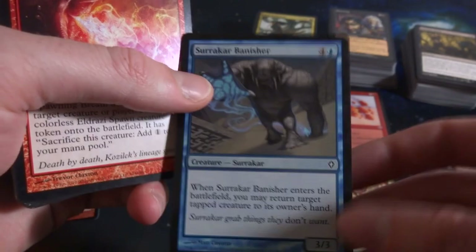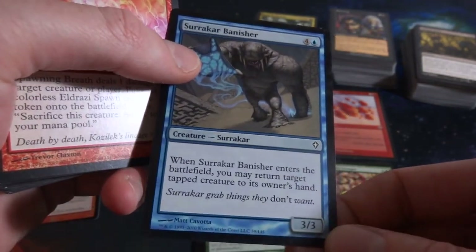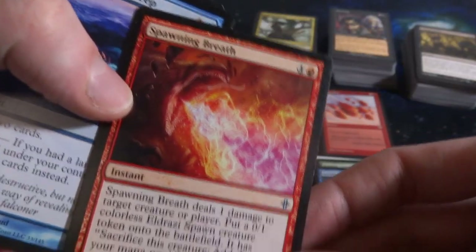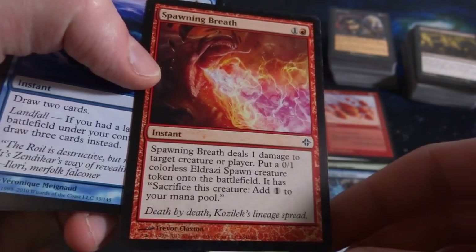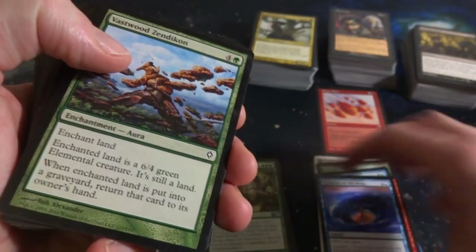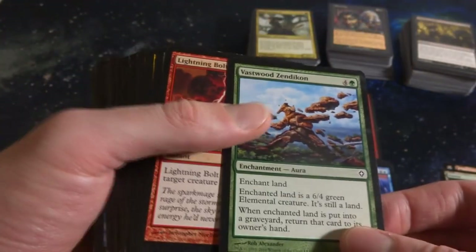Got Shaper Banisher - it's a creature, four and a blue, when it enters the battlefield return target tapped creature to its owner's hand. So 3-3. Spawning Breath - one and a red, deals one damage to target creature or player, put a 0-1 Eldrazi Spawn creature token onto the battlefield that has sacrifice: add one mana. Got Vastwood Zendikon - Enchant land, you enchant the land and it becomes a 6-4 green Elemental creature.